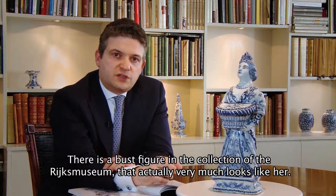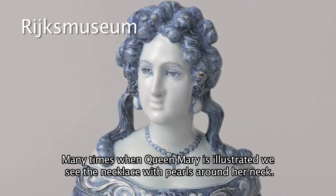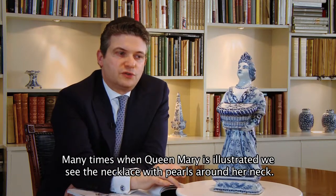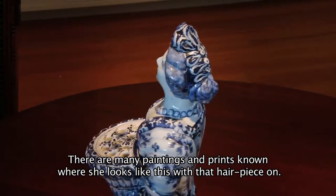There is a bust figure in the collection of the Rijksmuseum that actually very much looks like her. Many times when Queen Mary is illustrated we see the necklace with pearls around her neck, and there are many paintings and prints known where she looks like this with that hairpiece on.